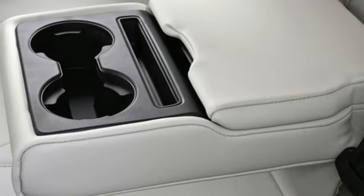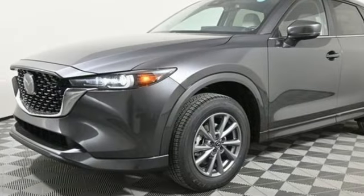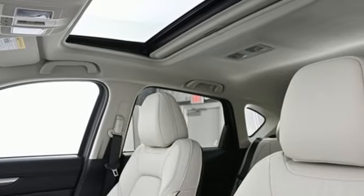It comes with great features you love: inline four-cylinder engine, front heated leather bucket seats, streaming audio, auto-dimming rearview mirror, and dual-zone climate control.